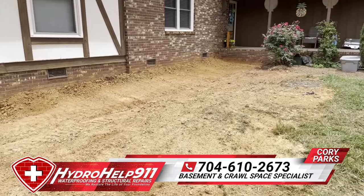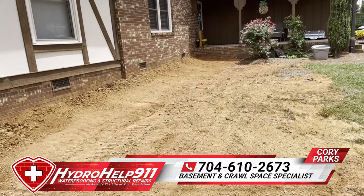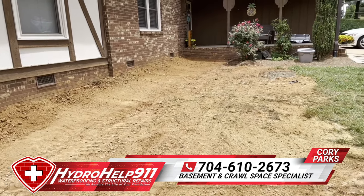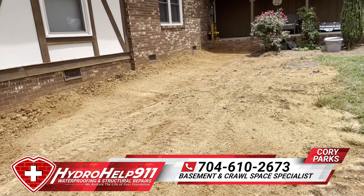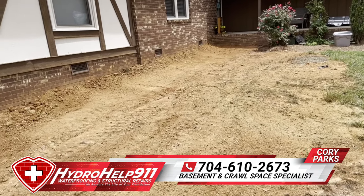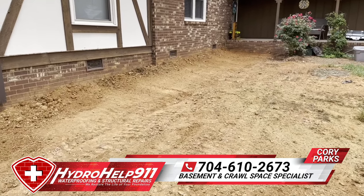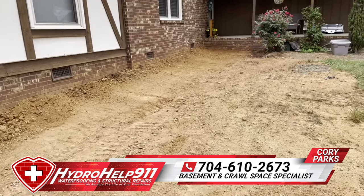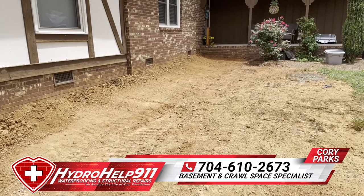Just wanted to show you all the before and after — this is the after, and the customer's gonna take care of this. If you got any questions about foundations, waterproofing, mold, moisture, crawl spaces, or basements, let us know: 704-813-9554. Check us out online at hydrohelp911.com, and don't forget to look us up on YouTube and smash that subscribe button so you can see more videos like this. Y'all have a good day!